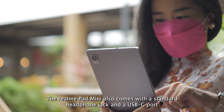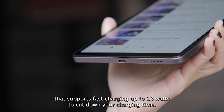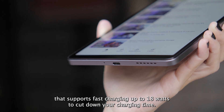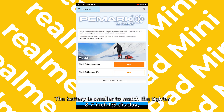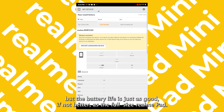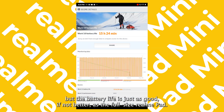The Realme Pad Mini also comes with a standard headphone jack and a USB-C port that supports fast charging up to 18 watts to cut down your charging time. The battery is smaller to match the tighter 8.7-inch IPS display, but the battery life is just as good, if not better, as the full-size Realme Pad.